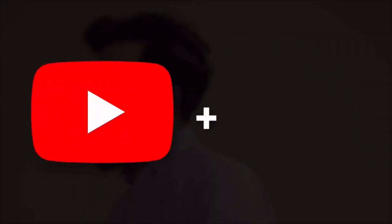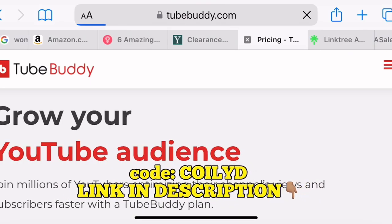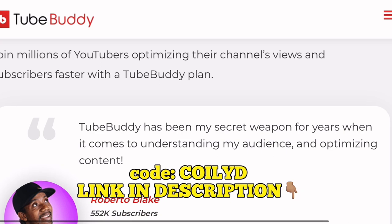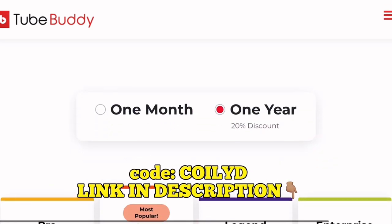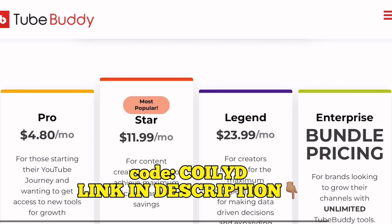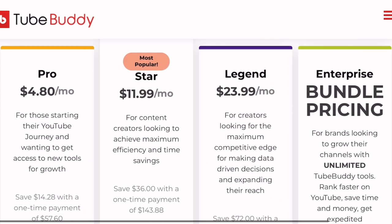You can even get 30 days at any level depending on the task and the size of your channel. So why not pair your YouTube channel with TubeBuddy and start growing today with my code COILID and the link in the description below. You can start growing your channel right now for as little as $4.80 a month, or sign up for the year and get a 20% discount. Make your hard work count and start growing with TubeBuddy today.